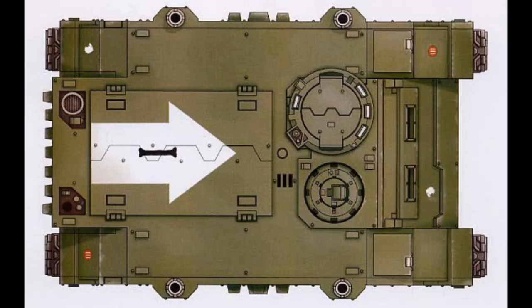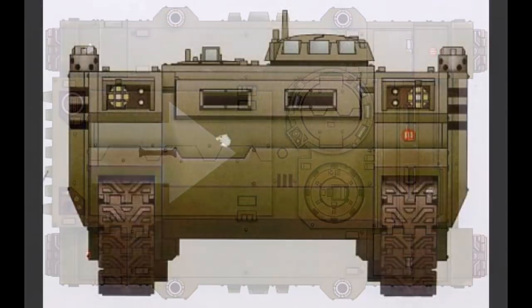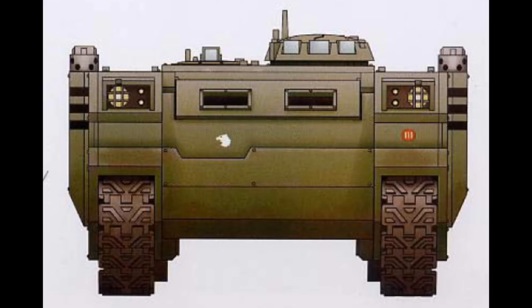In addition, a pintle-mounted storm bolter may be fixed to the APC's top hatch, which can be operated by an additional space marine serving as the gunner. All space marines inducted into an Astartes chapter are trained to operate the rhino as part of their basic training. A rhino is capable of carrying up to 10 fully armored space marines within its well-protected hull. It is probable that the rhino can carry twice that number of normal humans due to their smaller size. Access to a rhino is gained via four doors and hatches, including the hydraulic rear ramp and two side doors. There is also a hatch on the top of the vehicle, which provides passengers an opening from which to fire their weapons, and a quick escape in the event of catastrophic damage.